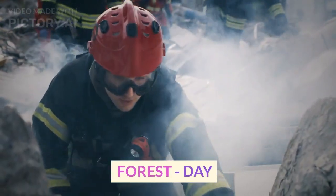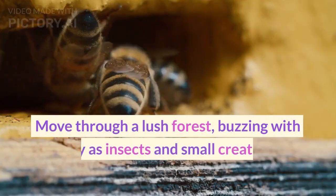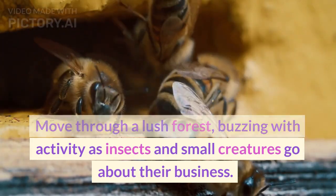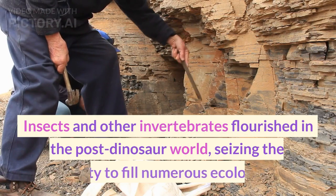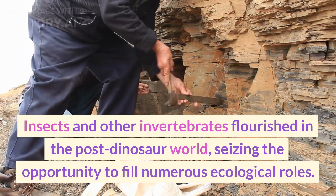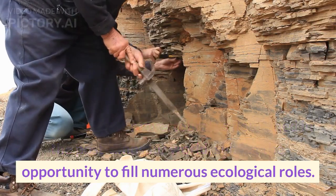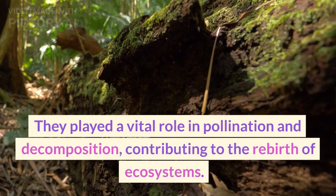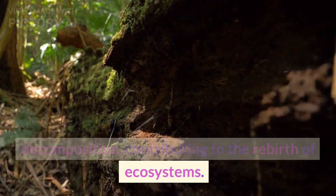Moving through a lush forest buzzing with activity as insects and small creatures go about their business, we see how insects and other invertebrates flourished in the post-dinosaur world, seizing the opportunity to fill numerous ecological roles. They played a vital role in pollination and decomposition, contributing to the rebirth of ecosystems.